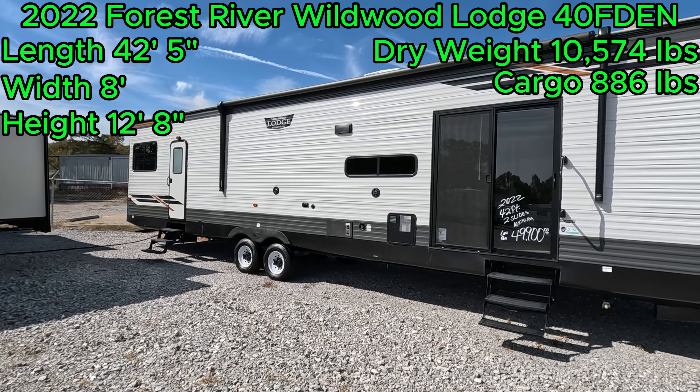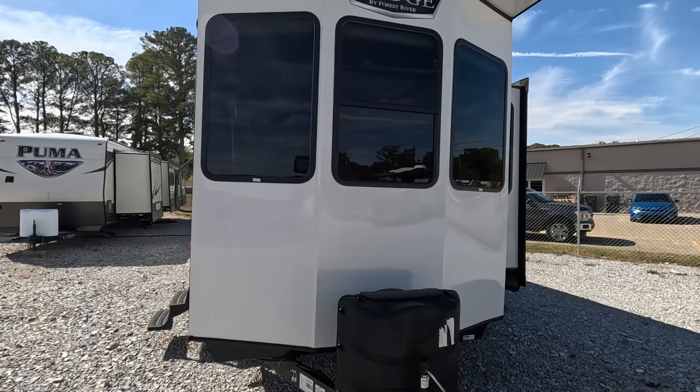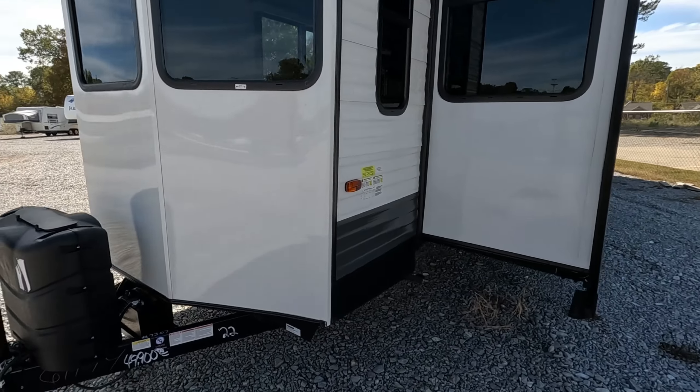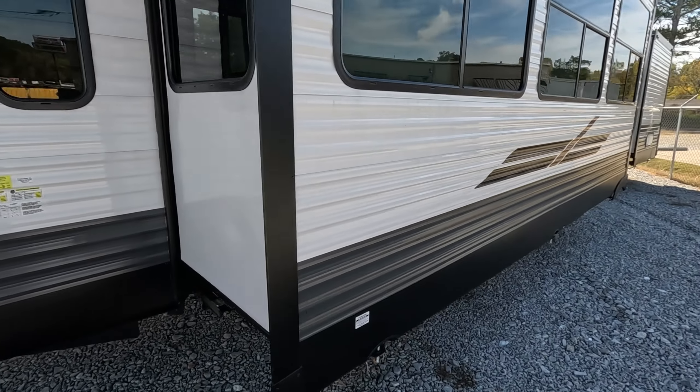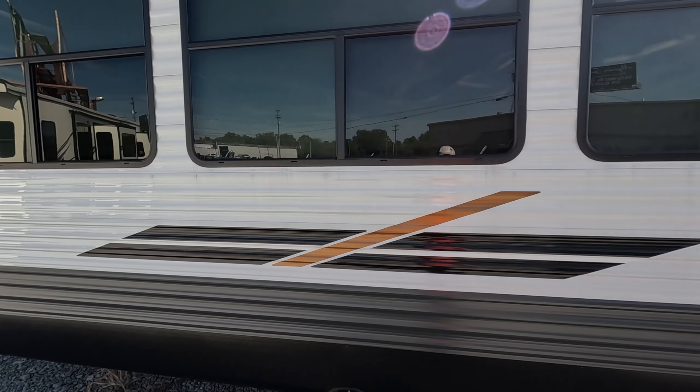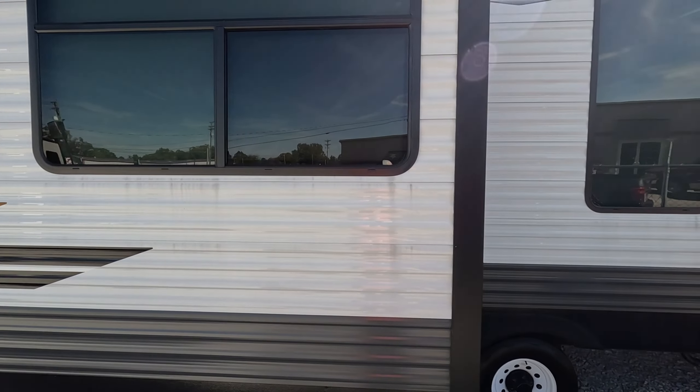Let me tell you while we take a look at this nice destination trailer — let's take a walk around this Wildwood and see what it looks like. Everything's nice and clean on it. Slides look good, windows look good, seals all look fine.